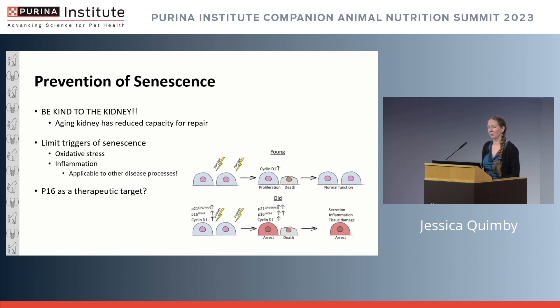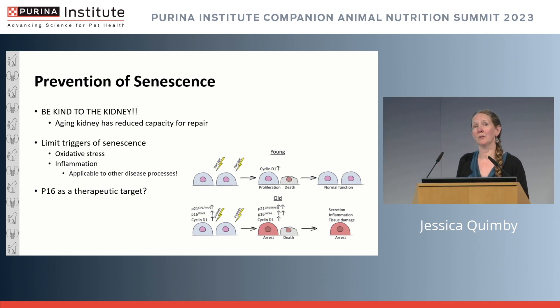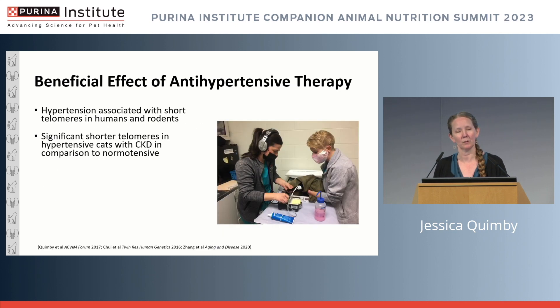We also want to limit the triggers of senescence — oxidative stress and inflammation — and p16 itself is a therapeutic target. This dichotomy of what happens in youth versus aging in terms of appropriate versus inappropriate renal repair, and setting up cells that cannot recover or become senescent, further exacerbates the process.